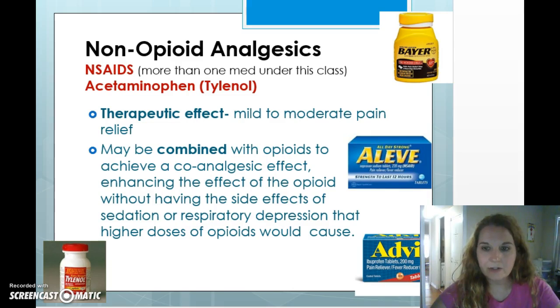Non-opioids include things you can buy at Walgreens or Walmart. NSAIDs are for mild to moderate pain relief, and as we've seen, they're often combined with opioids to achieve what's called a co-analgesic effect. Acetaminophen in particular is added to many opioids. By combining them you can get pain control with fewer or less severe side effects than you'd have with higher doses of opioids alone.